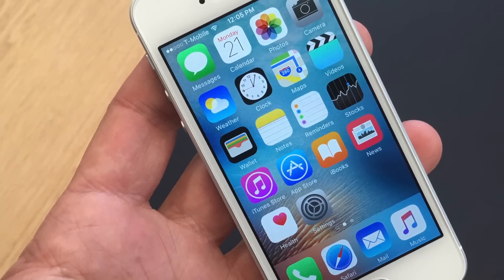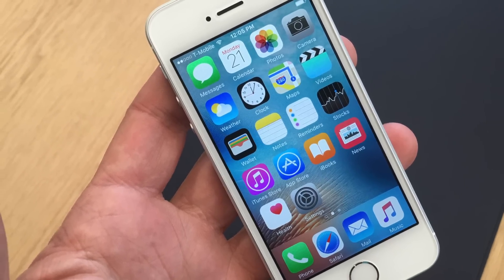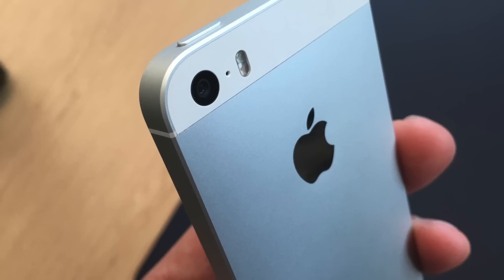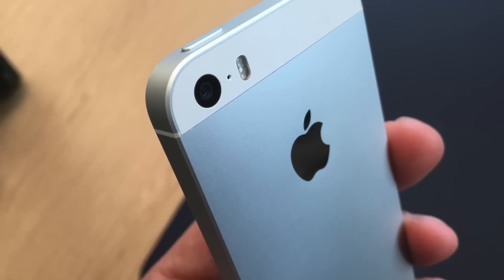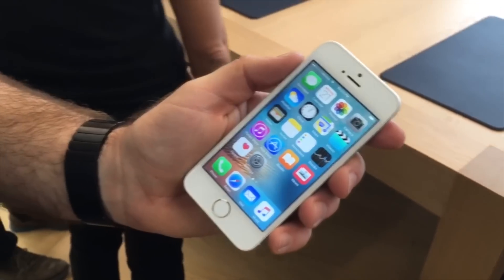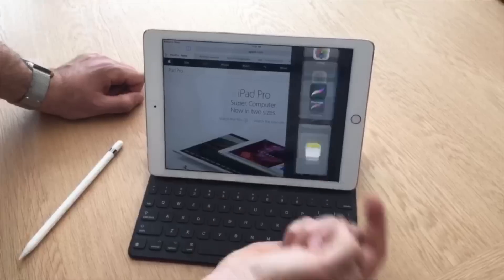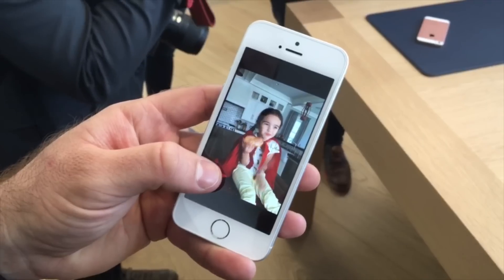Apple still has a full-fledged next-generation iPhone 7 in the works for later this year, likely in September, but the iPhone SE is expected to act as a stopgap between now and then, catering to customers who prefer a more pocketable form factor. Apple Insider will have much more on the iPad Pro and iPhone SE in the coming weeks, including our full review.